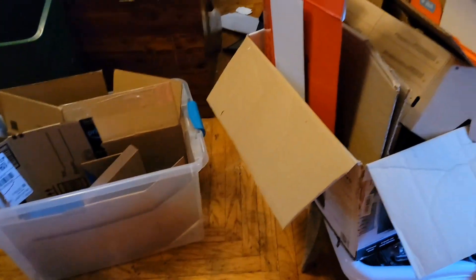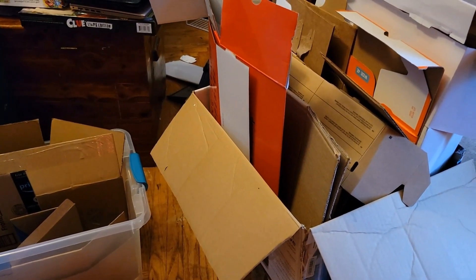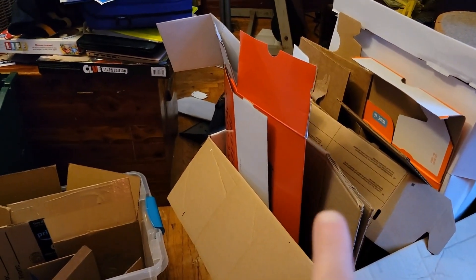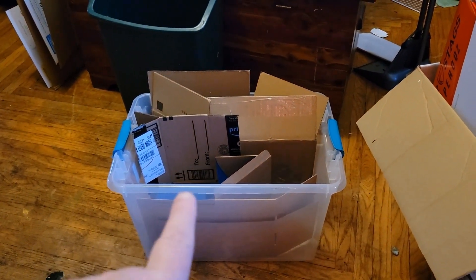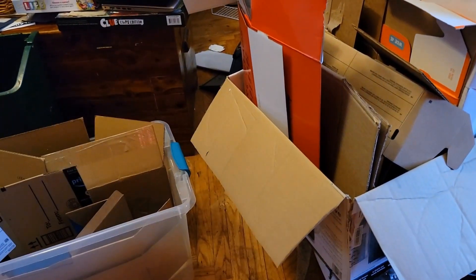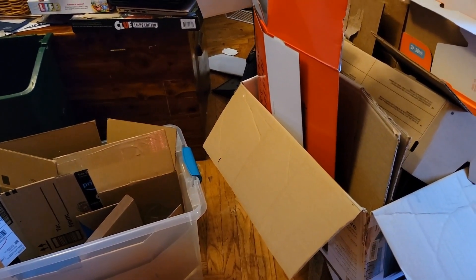Let me show you what we did yesterday. She wanted us to sort through our boxes that we got for our Christmas gifts. These here are the ones going to be going in the trash, and what's in the tub is going to be going into storage. I've broken both of them all down, and our trash truck comes tomorrow, so those will be getting out of the house tomorrow.